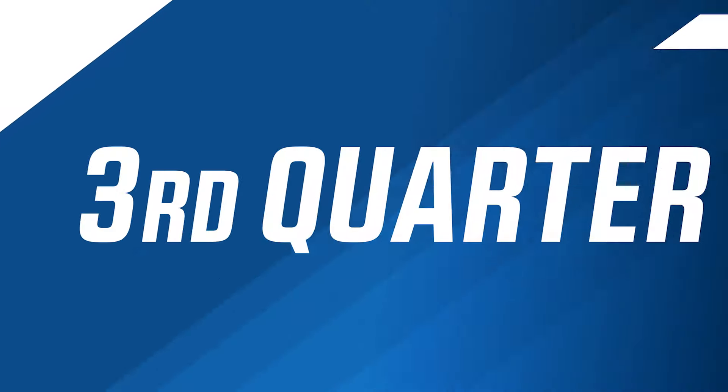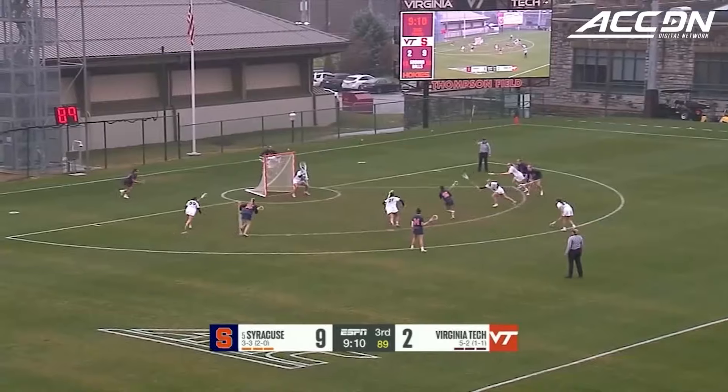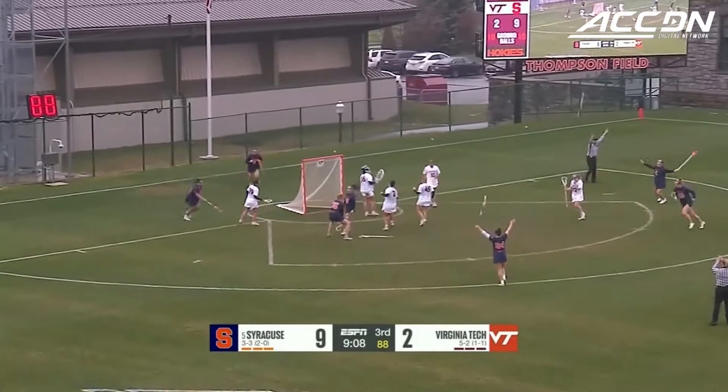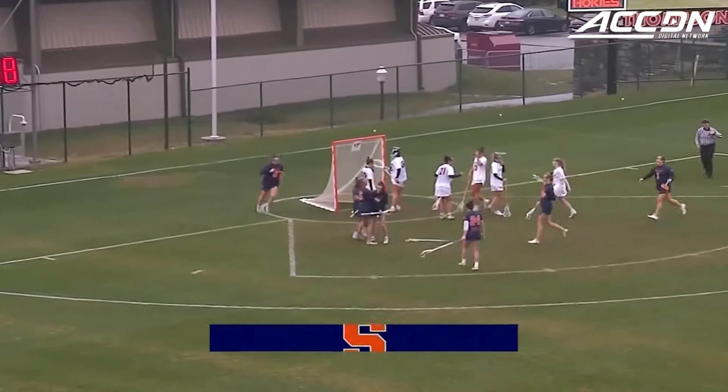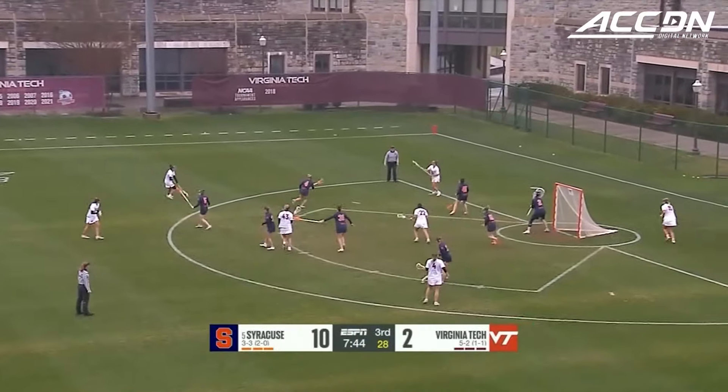How about that shot from distance? Third try does it — Natalie Smith lets it rip and tucks it away. Smith, the senior out of New York, midway through the third quarter.